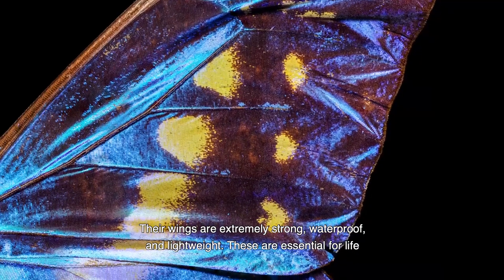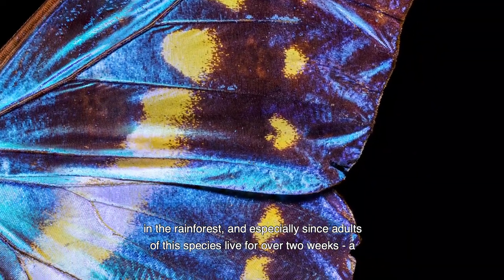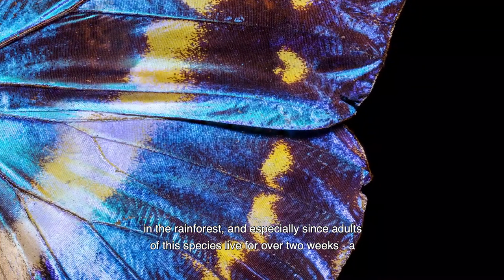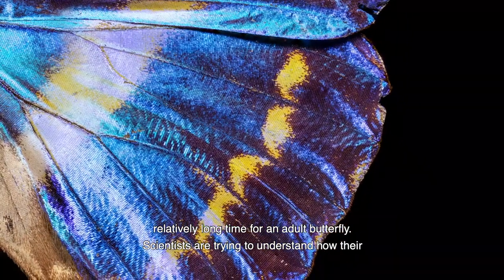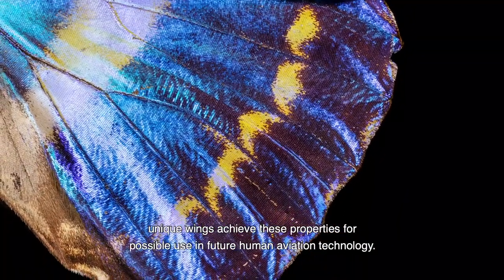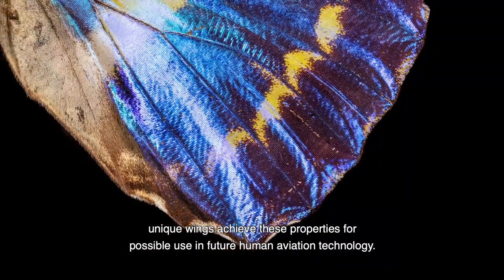Their wings are extremely strong, waterproof and lightweight. These are essential for life in the rainforest, and especially since adults of this species live for over two weeks, a relatively long time for an adult butterfly. Scientists are trying to understand how their unique wings achieve these properties for possible use in future human aviation technology.